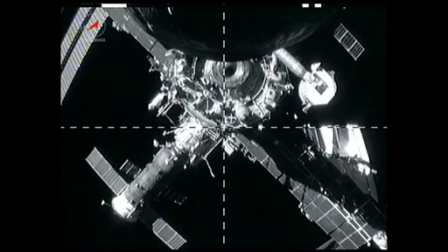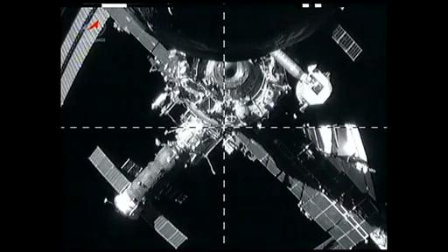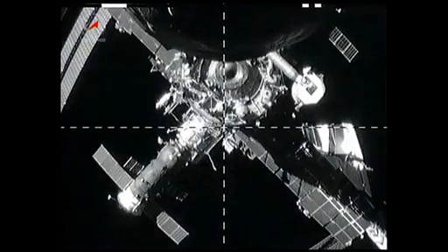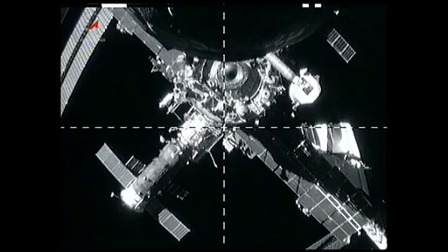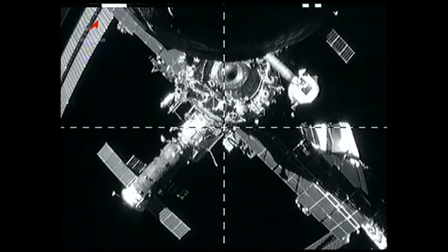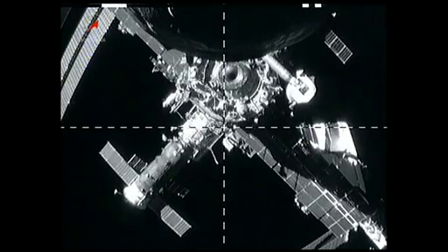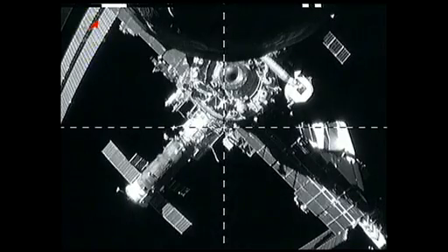However, after reaching orbit, one of its antennas for the KURS automated rendezvous system did not deploy. As the Progress cargo craft departed, the ship's external cameras were focused on navigational sensors on the Zvezda docking port. Imagery was gathered to confirm that the sensors were not damaged when the Progress arrived at the station with one of its navigational antennas folded against its side.